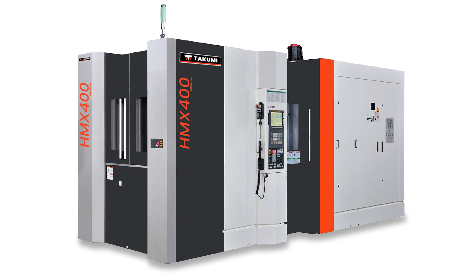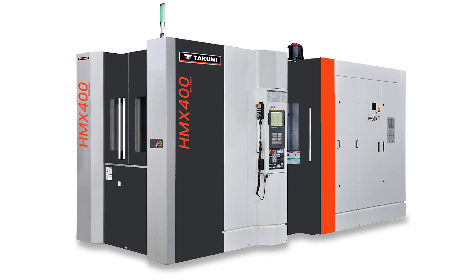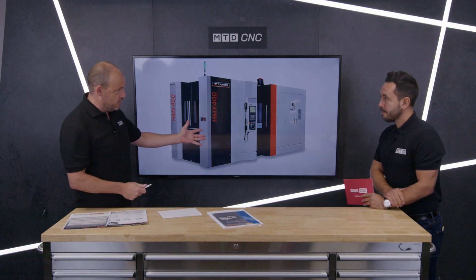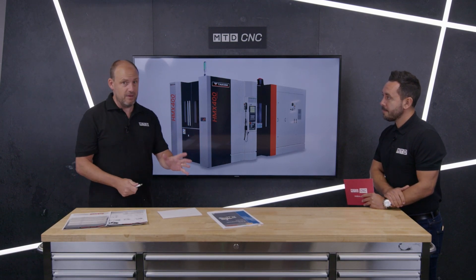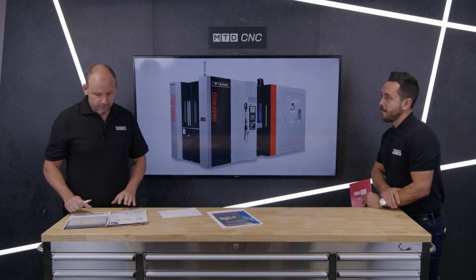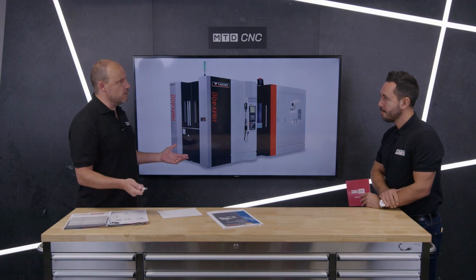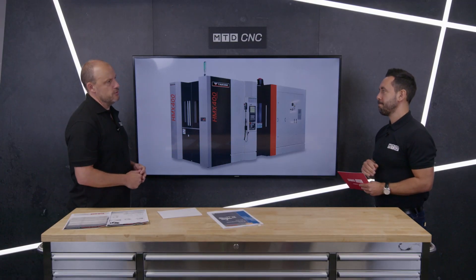There's a 400, a 500 and a 600. Gio, these have just launched so it's probably the first time people have heard of these on this technical corner. We have got a fair bit of detail on the machines which we'll cover, but firstly why would a company like Takumi bring out a horizontal machining centre?